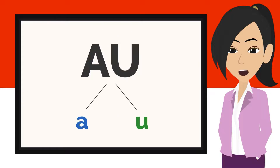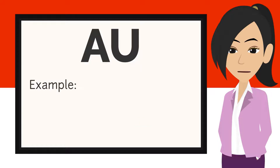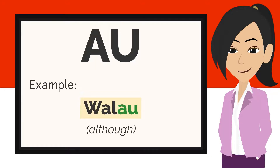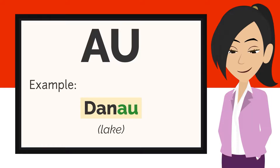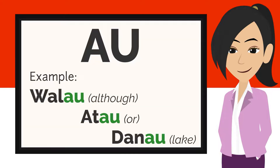The next sound you will often hear in Indonesian is AU — A and U. Here are some examples: walau.